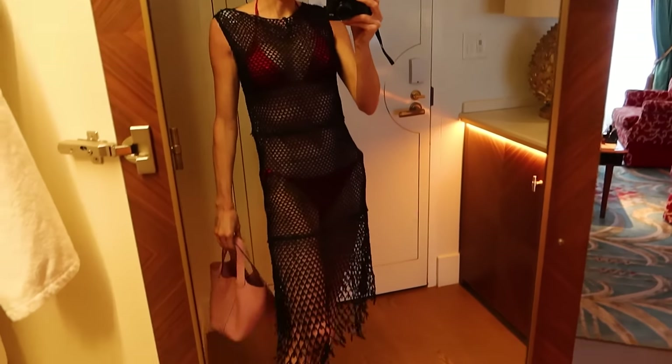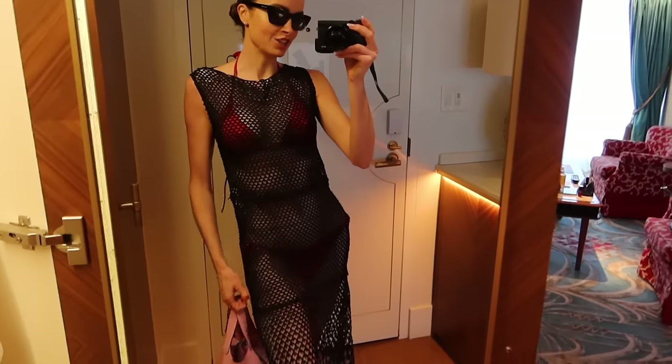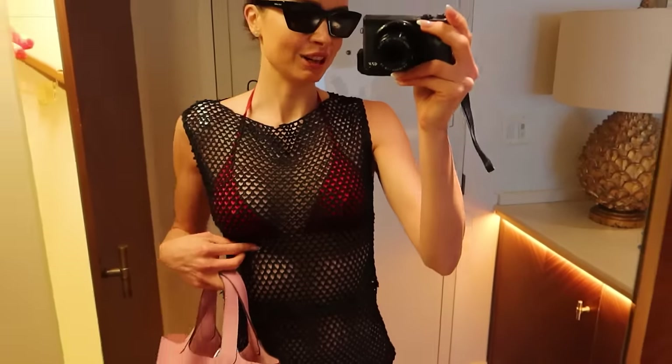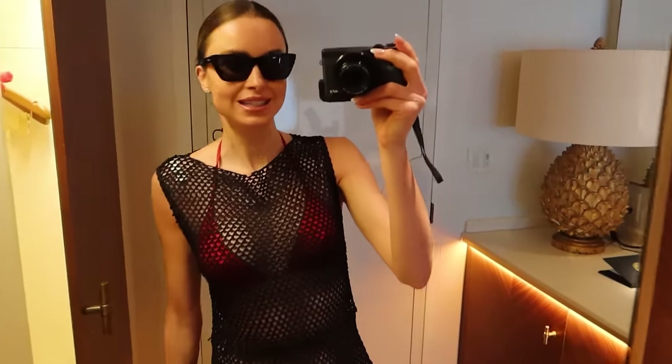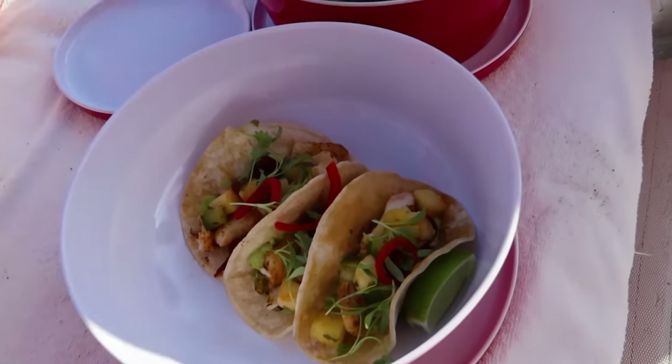Good morning from Miami! This is my little beach look. I'm wearing my Hermès sandals, my black netted La Perla dress, my Céline red bikini, my Ray-Ban sunglasses, and my Hermès Picotin bag. See you on the beach! Fish tacos!